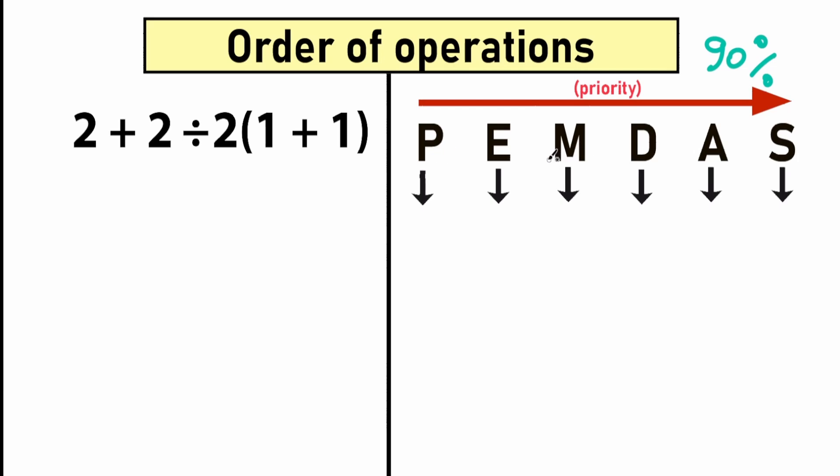So what does PEMDAS mean? This is like a quick checklist — each letter stands for something, and we go from left to right because we're talking about priority. The first letter is P, which stands for Parentheses. We're talking about this type of brackets, squiggly brackets, and fraction bars as grouping symbols. We evaluate the expression inside parentheses first, because parentheses have the highest priority.